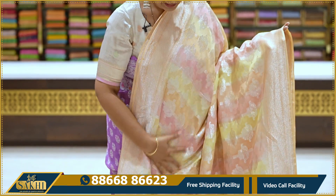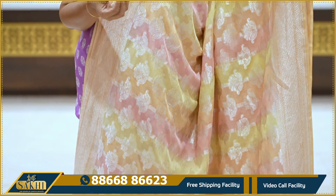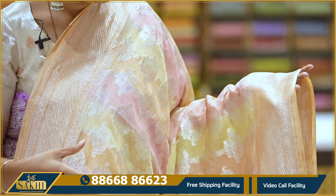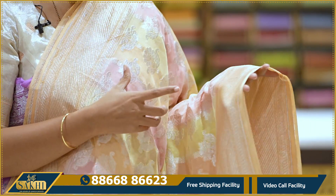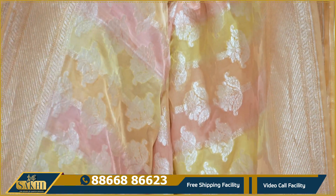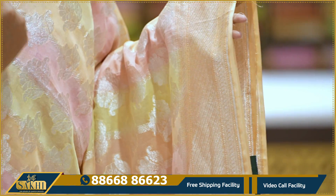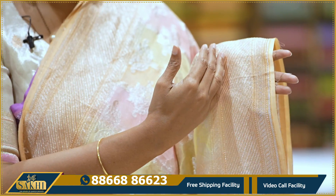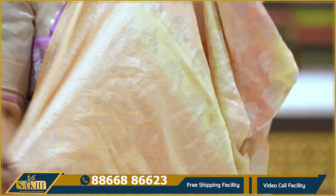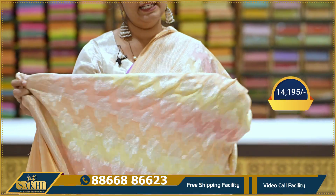Lightweight multicolor pure Banaras Kadi georgette saree — very high quality. Colors: manak pink, peach, and baby yellow — three colors. Contrast peach color borders. Saree all over with silver zari, vertical weave florals, and cross lines weave that complement the border. Very beautiful. Pallu and blouse. Price: $14,195.